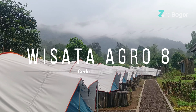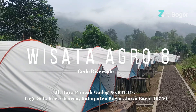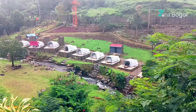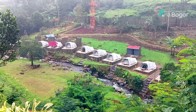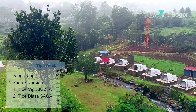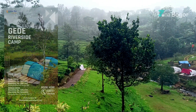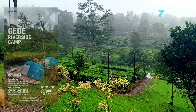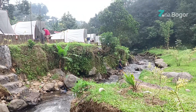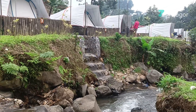Selamat datang di Wisata Agro Gunung Mas Puncak Bogor. Glamping yang ada di Agro Wisata Gunung Mas ada dua jenis. Yang pertama ada Glamping Pangrango, yang kedua ada Gede Riverside. Gede Riverside terbagi menjadi dua jenis: ada Akasia untuk tipe VIP, dan Saga untuk tipe biasa. Yang membedakan antara Akasia dan Saga hanya kamar mandinya saja. VIP toiletnya private dan Saga toiletnya sharing.